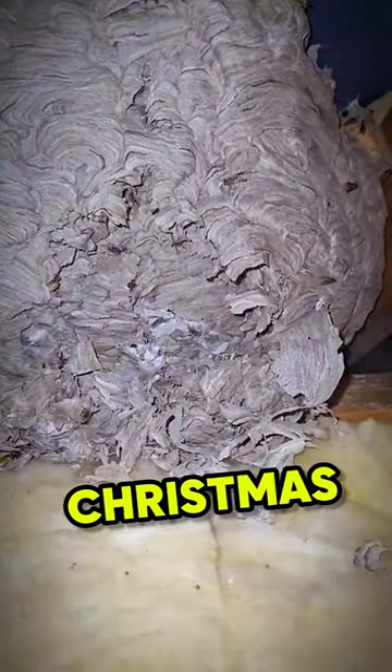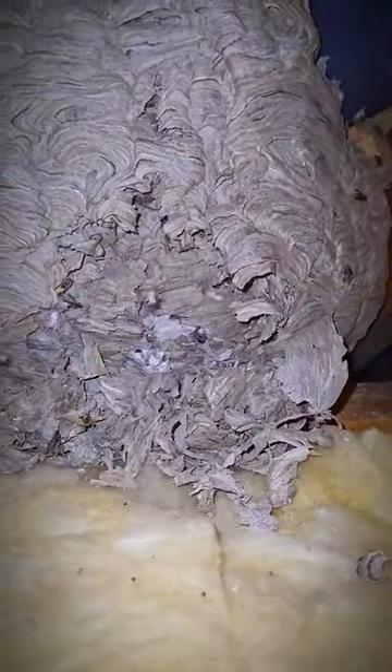48 hours later, the hornets were gone, and now the man can put his storage bins of Christmas ornaments back up in the attic again. Till next time.